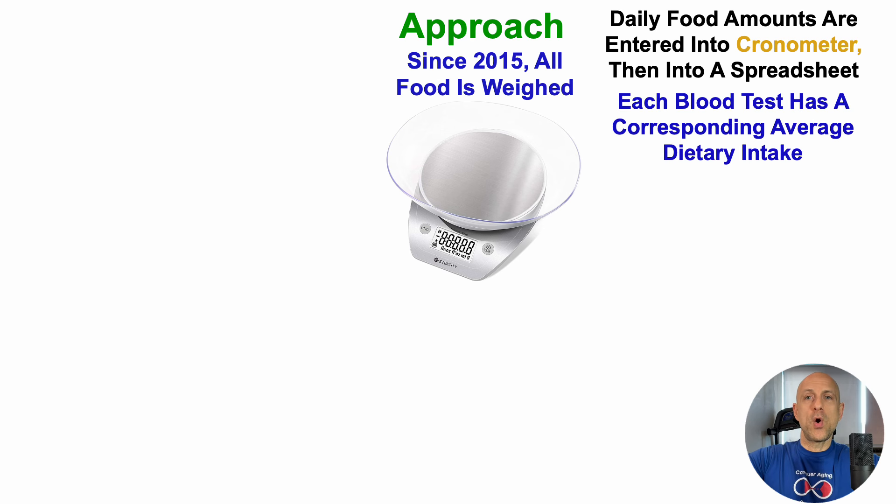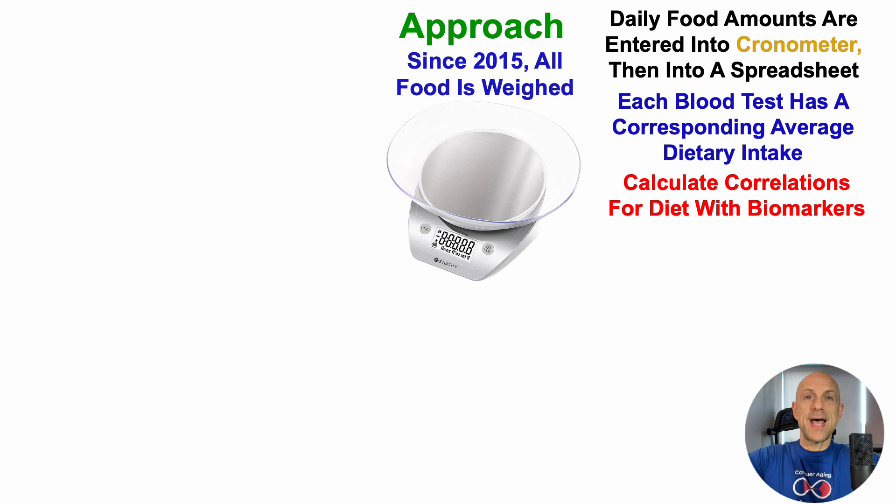Each blood test has a corresponding average dietary intake. In other words, if there's a 50-day period between blood tests, the average dietary intake for those 50 days lines up with the latter blood test. With enough blood tests and enough tracked dietary, supplement, or fitness data, we can look at correlations. So after every test, I calculate correlations for diet and many other variables with biomarkers, including telomere length.